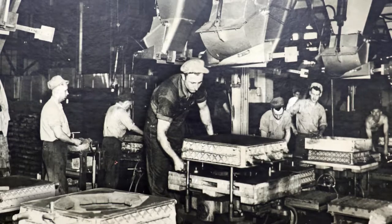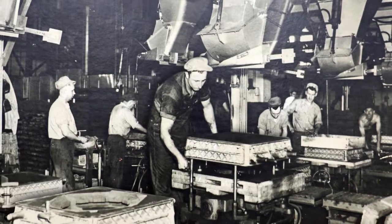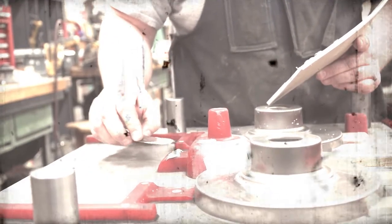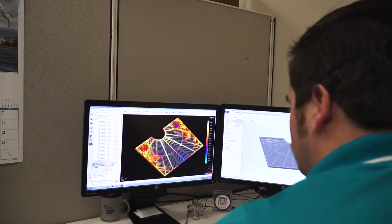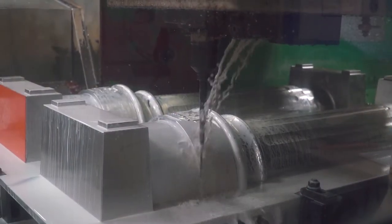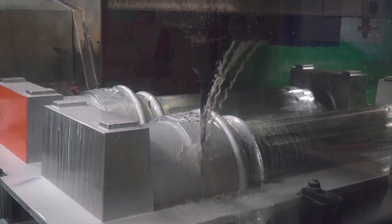Prior to World War II this was all done by hand on the floor. There was no machinery. They put the pattern on the floor, they put the flask on the pattern, using paper drawings and sketches and hand tools. Nowadays it's all done in CAD. Much of this is done with automated machinery, so we're cutting these things on milling machines rather than hand fabricating it. It's an interesting transition.